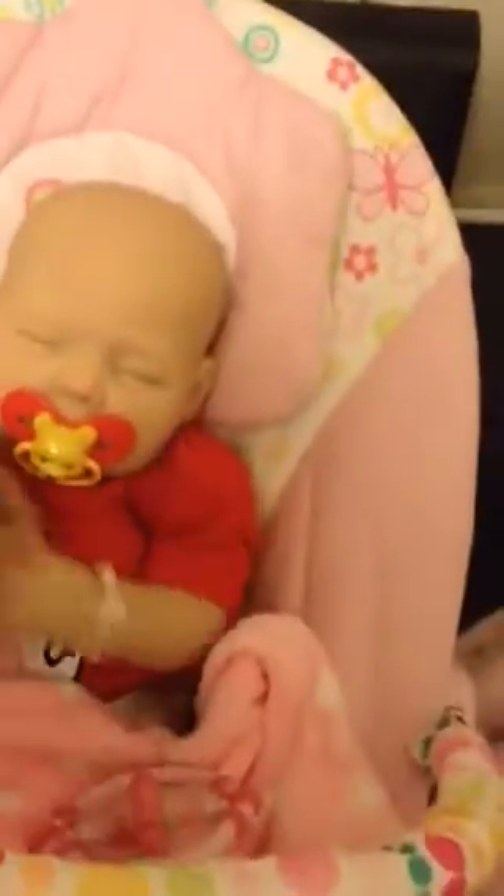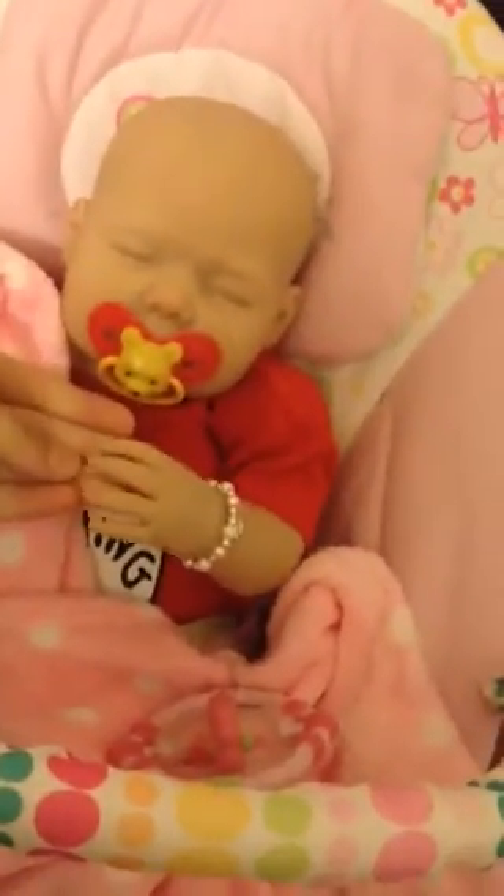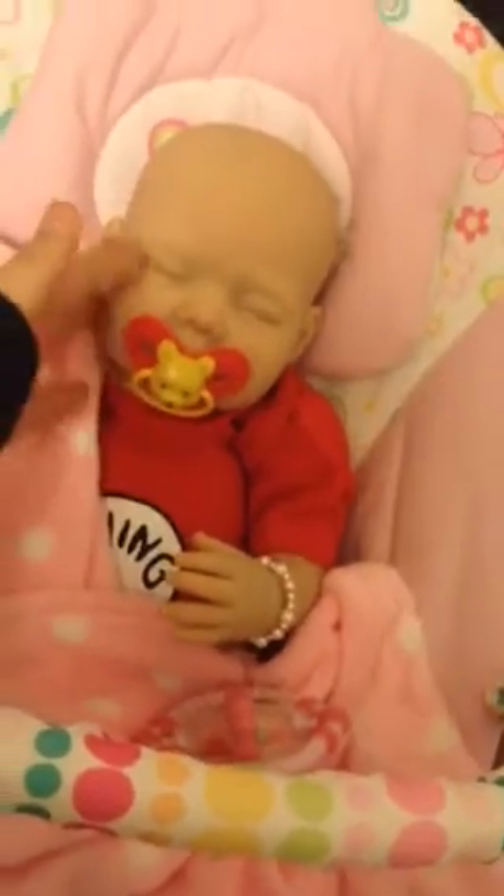That was just a quick little video of Ava in her bouncer. Thanks for watching, guys. Bye.